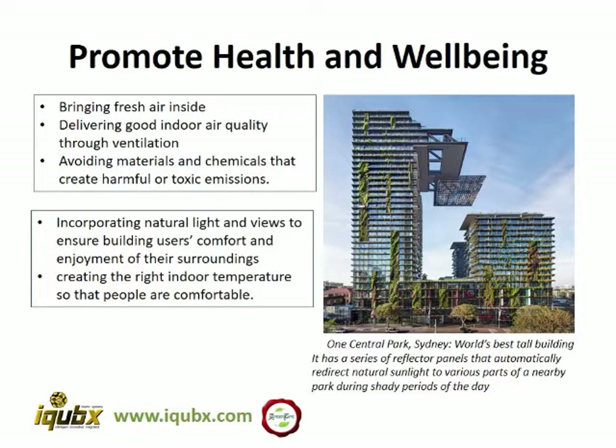We can improve IAQ — indoor air quality — and promote health and well-being by increasing ventilation and bringing more fresh air inside, by avoiding materials and chemicals that create harmful or toxic emissions, and by incorporating more natural light and better indoor temperatures.